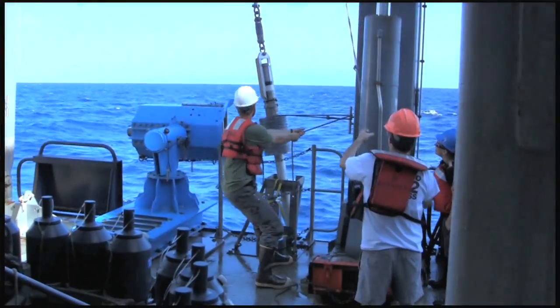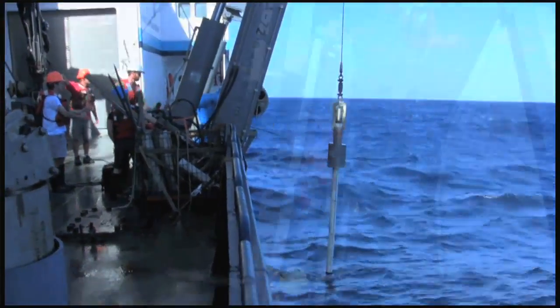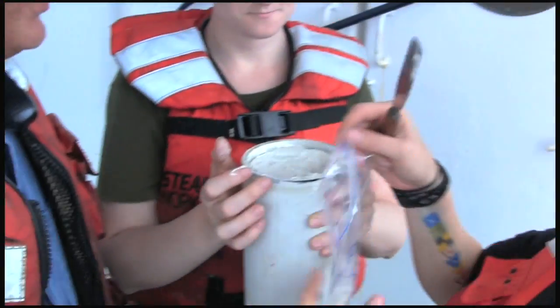Sediment cores give us a record of what has happened in the ocean in the past. Imagine you stuck a straw — a scaled-up version of a straw — into the bottom of the ocean and then pulled it up onto the deck of a ship and then extruded the sediment. That would be a sediment core.